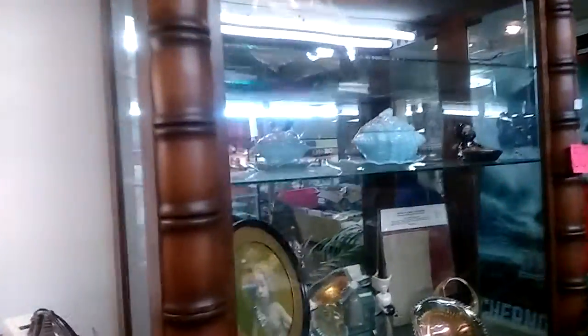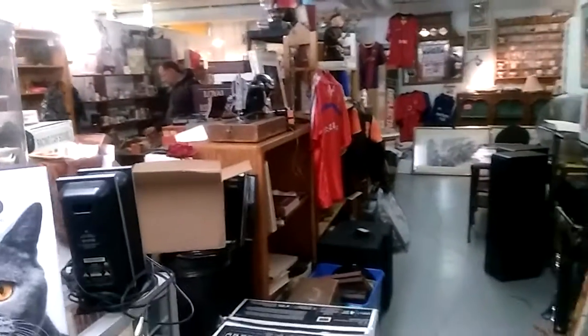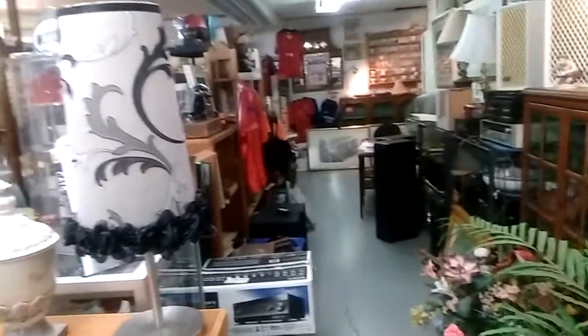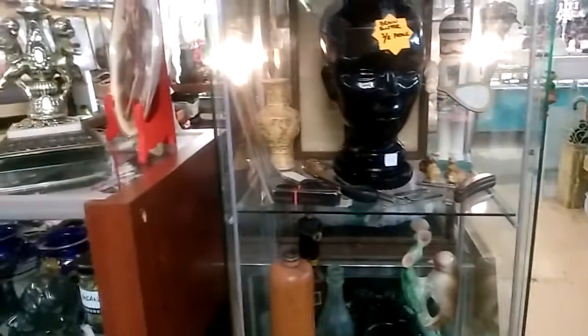I'm going to give you another panoramic shot of Vintage and Vinyl. She carries a whole host of items: mostly bottles, collectibles, furniture items, paintings, and movie posters. If you're looking for vintage items, collectible coins, stamps, tobacco items, LPs, or 45s, this is the place.